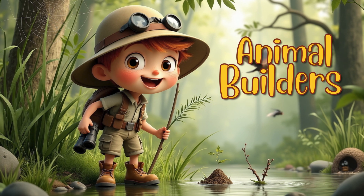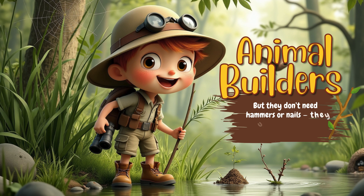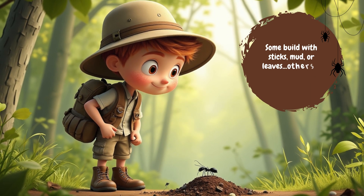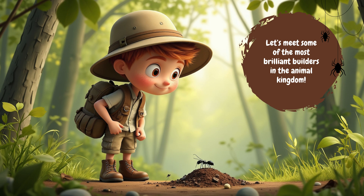Animal builders are creatures that make their own homes. But they don't need hammers or nails — they use what they find in nature. Some build with sticks, mud, or leaves. Others use webs, wax, or even spit. They build nests, tunnels, towers, and even watery lodges. Let's meet some of the most brilliant builders in the animal kingdom.